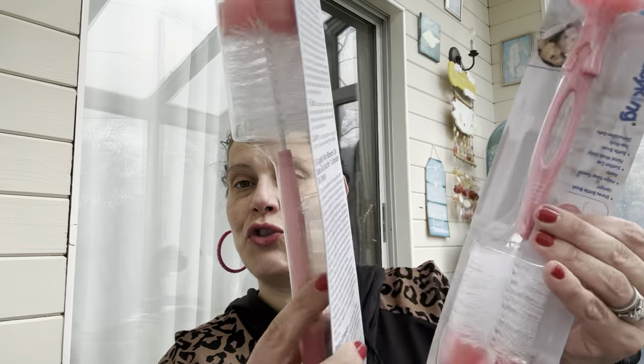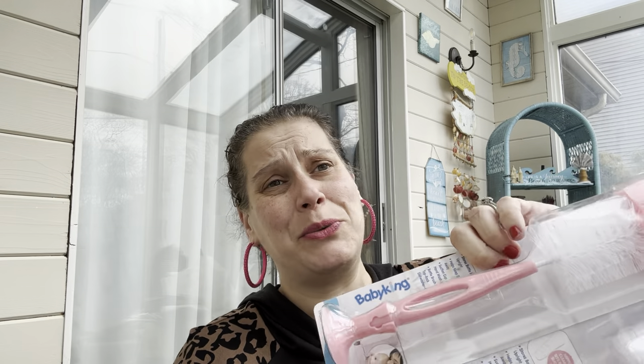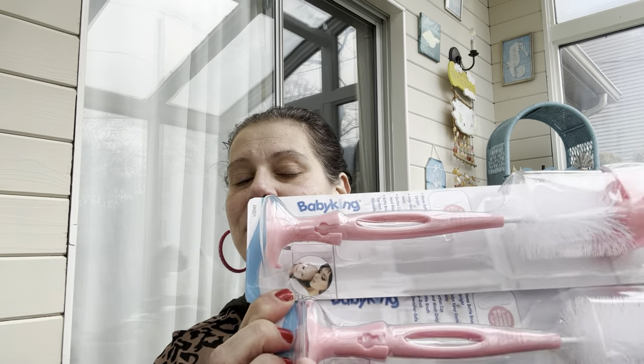I got two pink baby bottle brushes with suction cups — they had blue and yellow too, but I got pink for next to my sink. We use these for water bottles and tumblers.